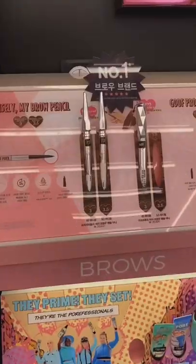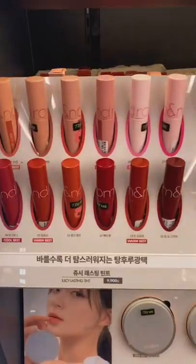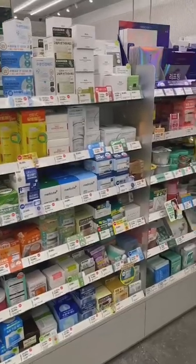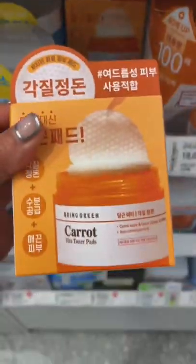I actually came to restock my Benefit brow pencil but they only carry two shades. Romand is one of my favorite K-beauty brands and I absolutely love their lip tints — I actually needed to restock on this because I was running out. Look how incredible this aisle of toner pads are. I decided to try this one out.